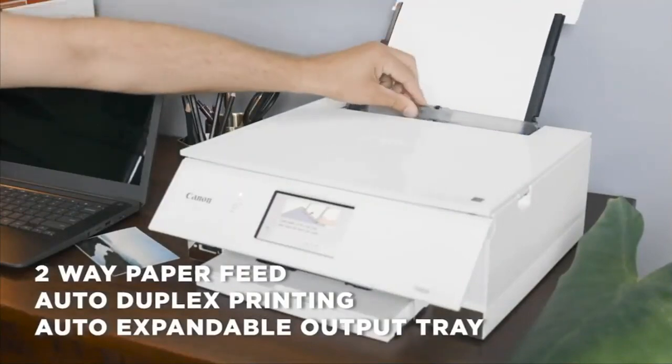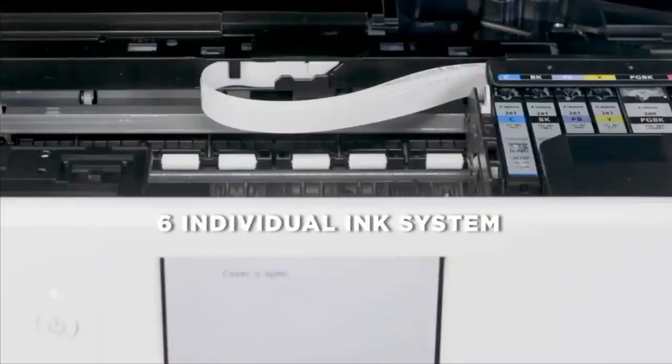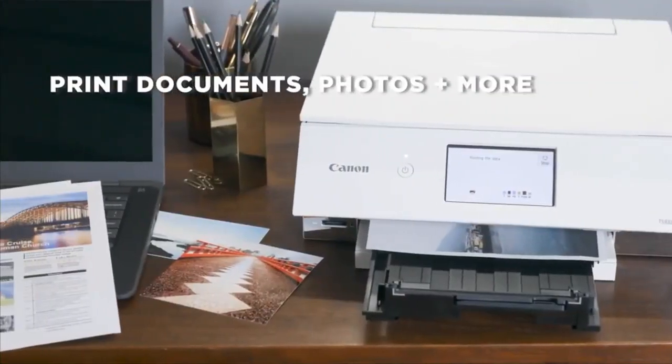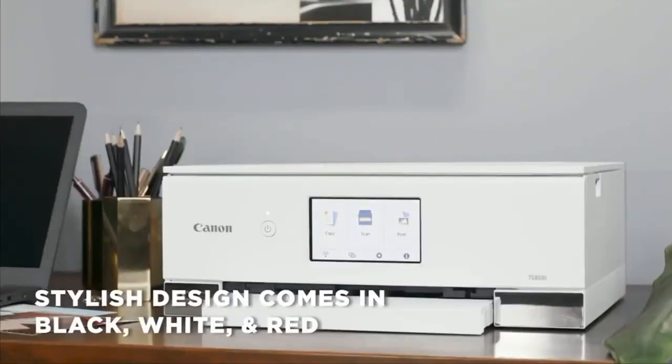Built-in dual-band Wi-Fi lets you wirelessly print from laptops, tablets, and smartphones, and a 4.3-inch LCD touchscreen with smartphone-like functionality lets you manage print settings and jobs directly from the printer. Additionally, a front-facing SD memory card slot is available for directly printing photos from a memory card.